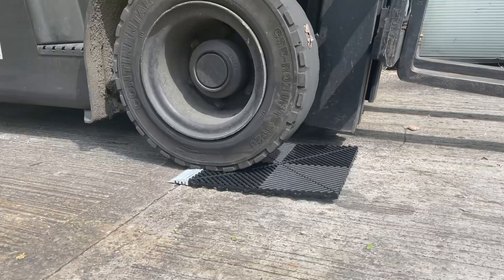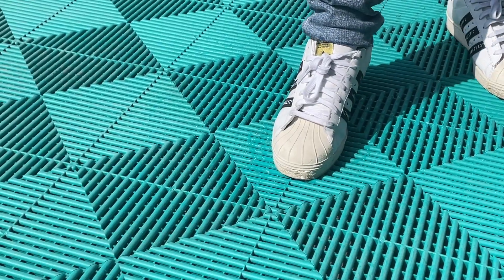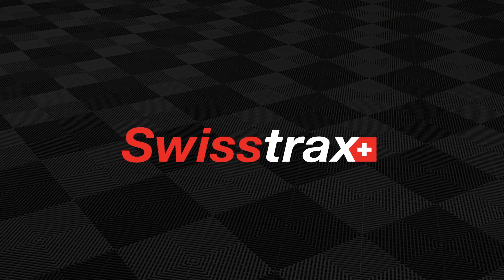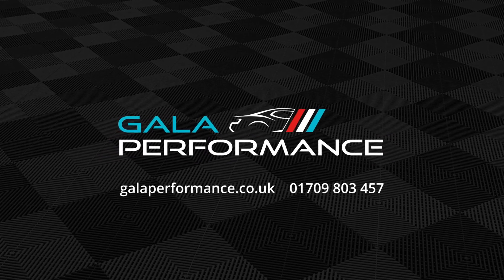And there you go — we've driven over it, launched it, smashed it with a hammer, burned it, installed it, tried to slip on it, and hovered over it. It's a great product, available to buy from Gala Performance, the UK's original supplier of Swiss Trax Modular Flooring.